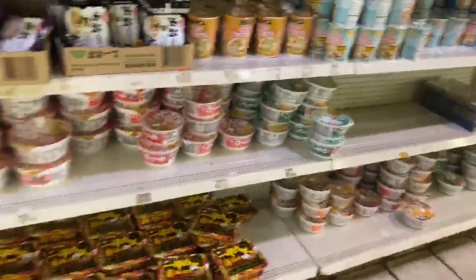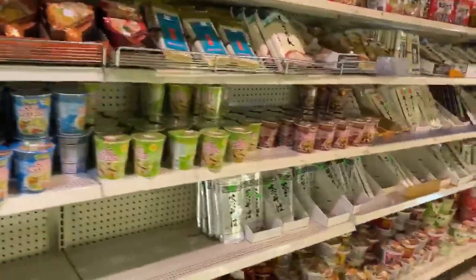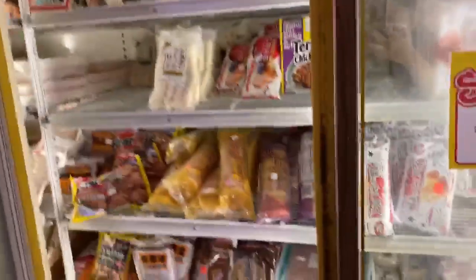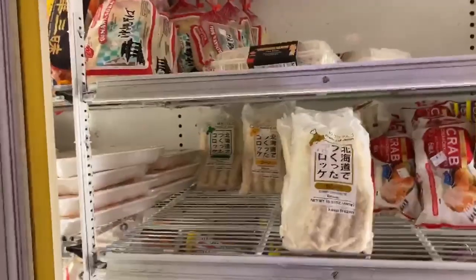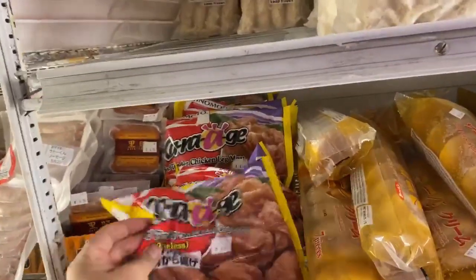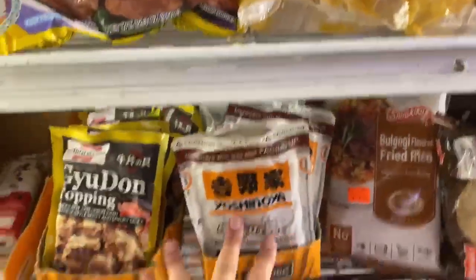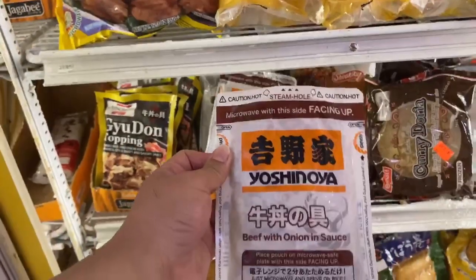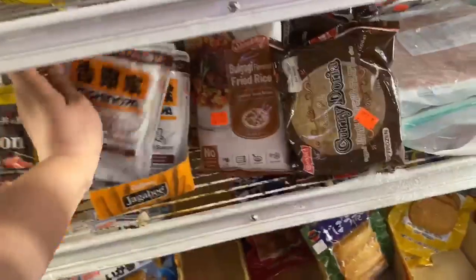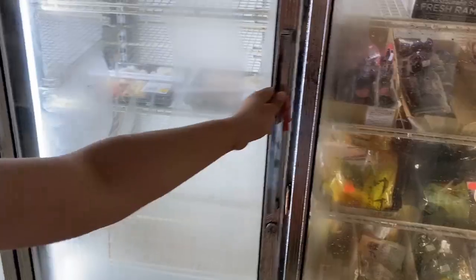We have a lot of different varieties of ramen you can choose from — I would really recommend the yakisoba; it's really good. A lot of fried things you can fry: you can just fry the korokke, and we have a lot of kinds of korokke. You can also fry the karaage. We have Yoshinoya here — a lot of people don't have this. Just heat it up and put it on rice.